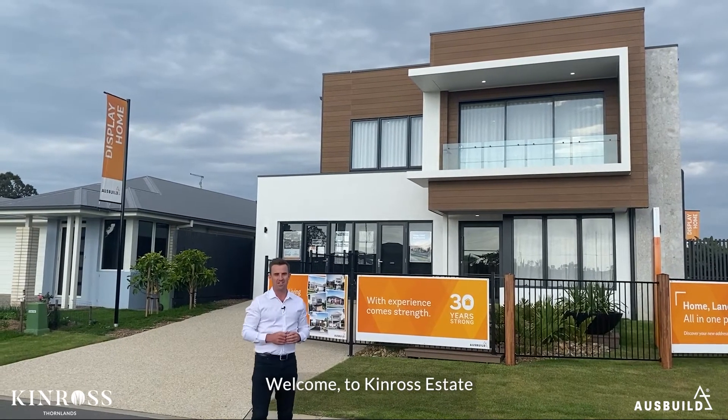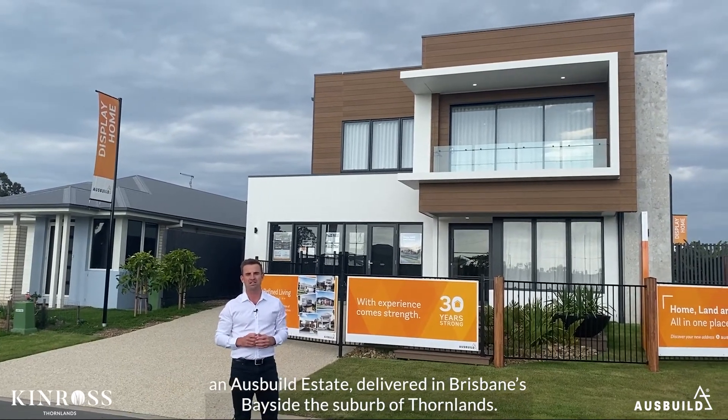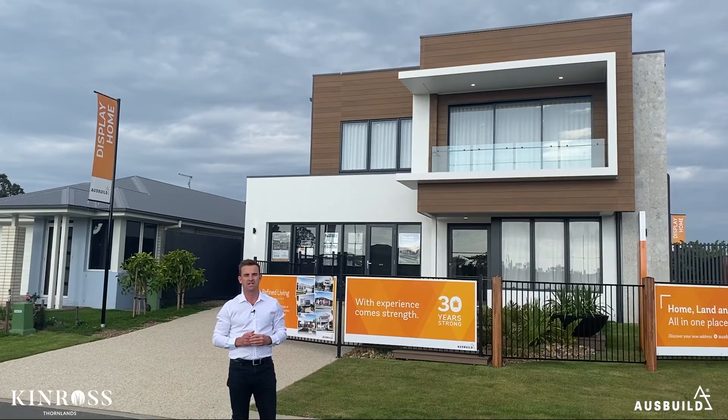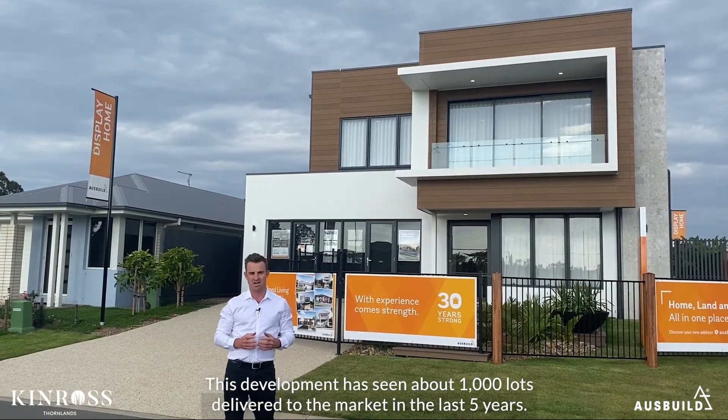Welcome to Kinross Estate, an Ausbuild estate delivered on Brisbane's Bayside in the suburb of Thornlands. This development has seen about a thousand lots delivered to the market in the last five years.